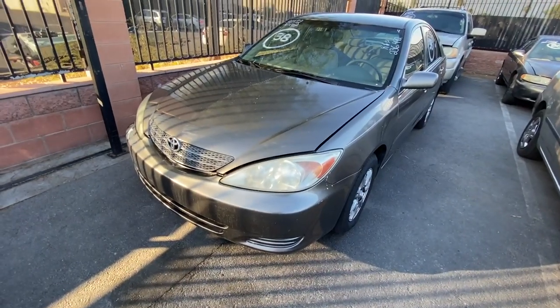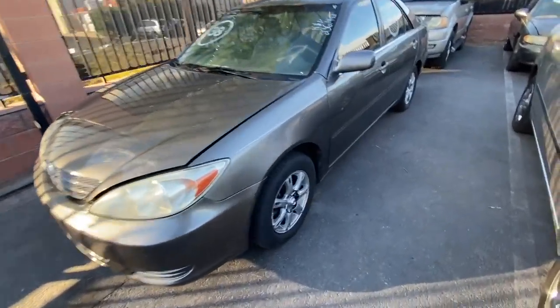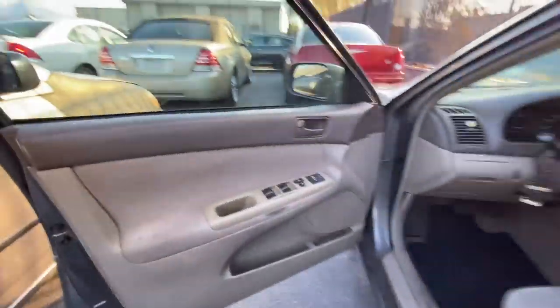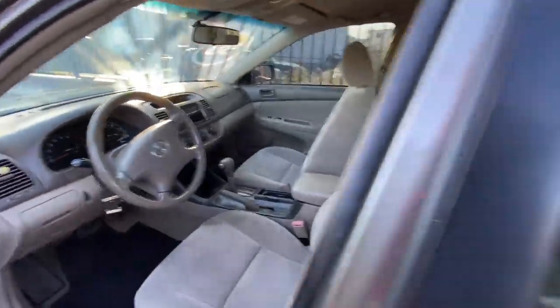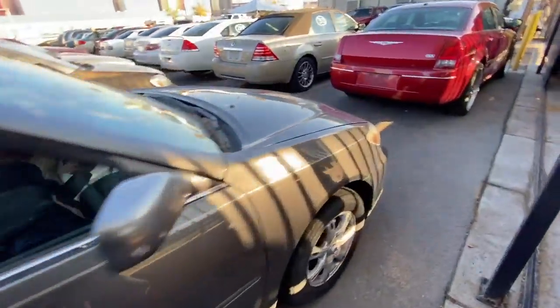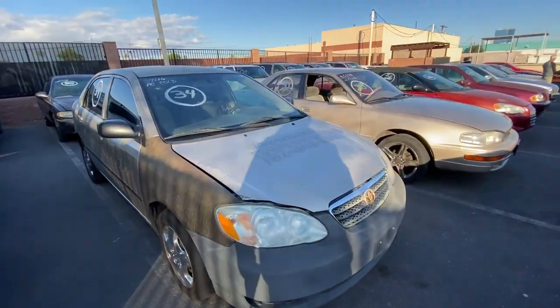Next up we got a 2003 Toyota Camry, 236,000 miles. I know the mileage sounds like a lot but it's a Toyota, man. Let's check out the inside — does look really good in here. Does have some Uber life left in it. What do you guys think? I think it's really clean. It's something you might want to bid on if you're looking for a flip. Tax time is coming up so you want to get in before it gets crazy.